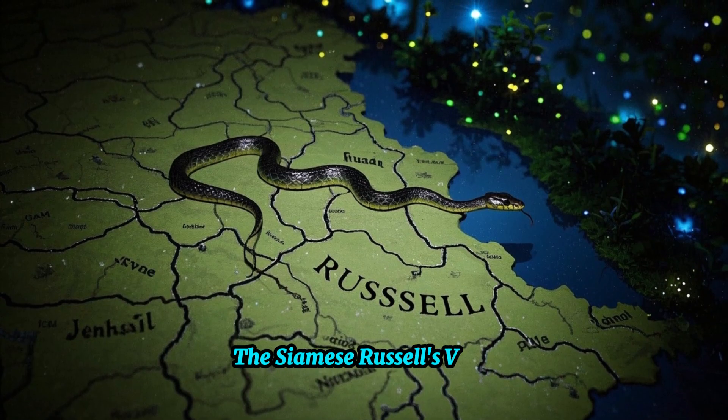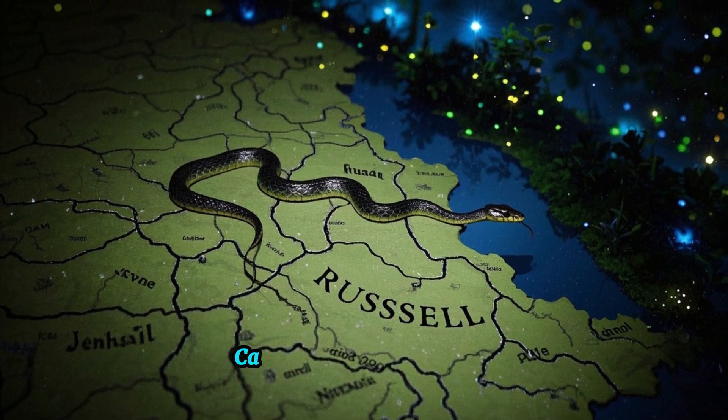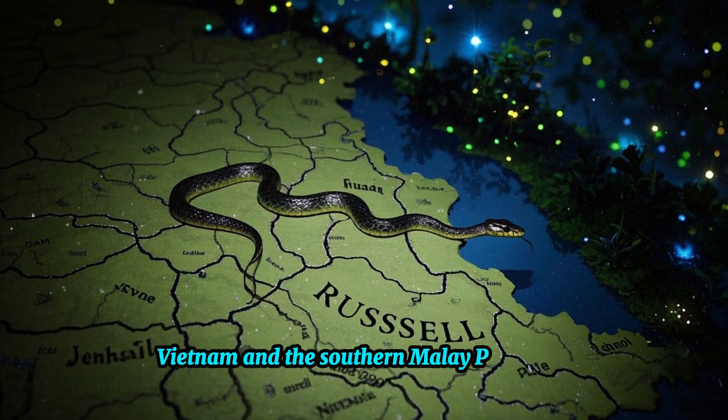The Siamese Russell's Viper, on the other hand, is primarily found in Thailand, Cambodia, Laos, Myanmar, Vietnam, and the Southern Malay Peninsula.